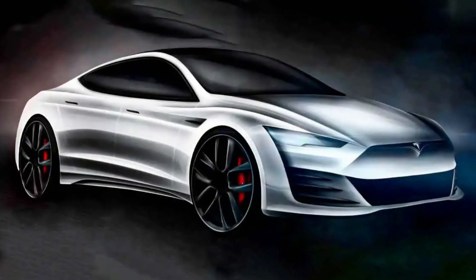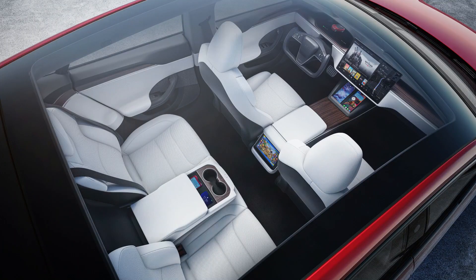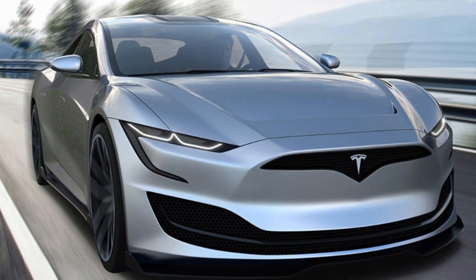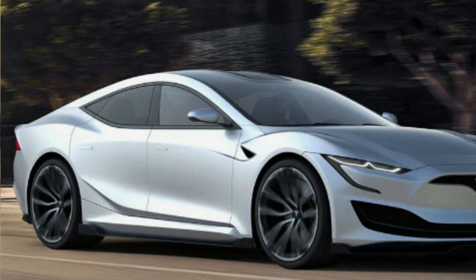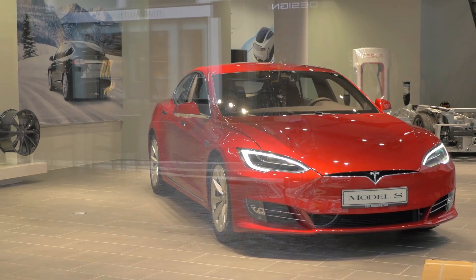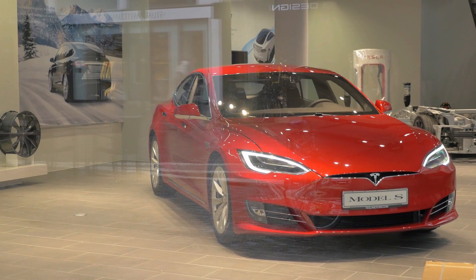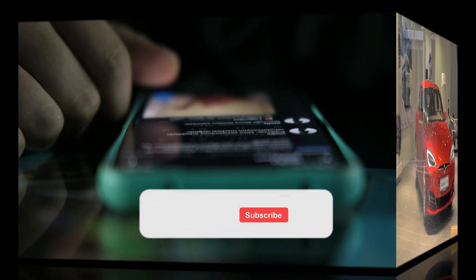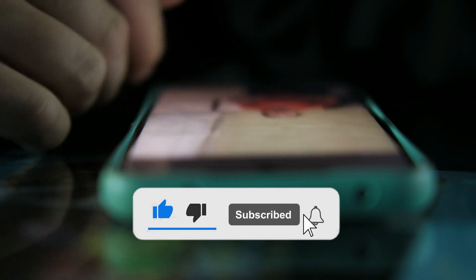That concludes our in-depth exploration of the breathtaking 2024 Tesla Model S. From its futuristic interior and sleek exterior design to its cutting-edge electric drivetrain and advanced technology, the Model S continues to set new standards in the world of electric vehicles. We hope you enjoyed this comprehensive review. If you found this video informative and exciting, don't forget to give it a thumbs up and subscribe to our channel.